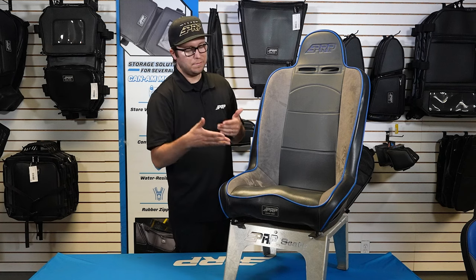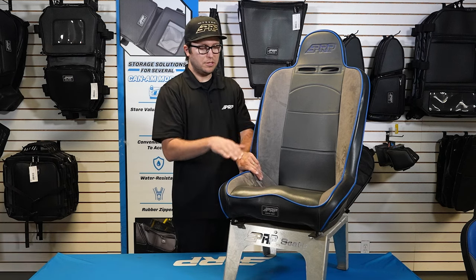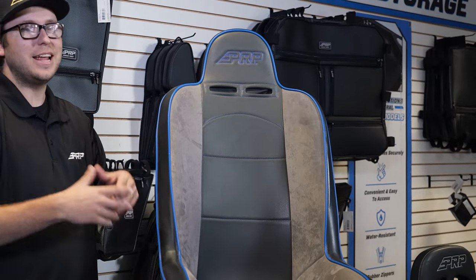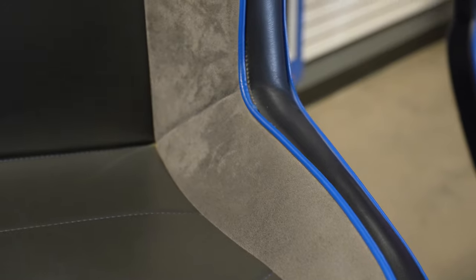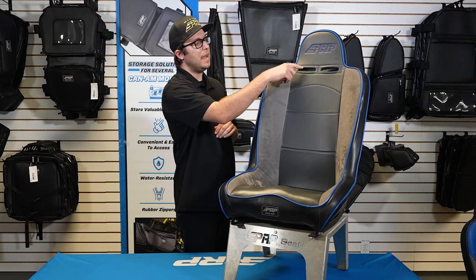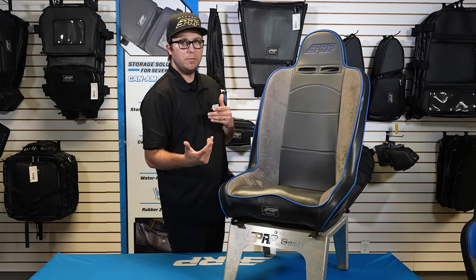The daily driver still has lower sides than the premier, so you're able to slide in and out of the car easier — hence the name daily driver. The daily driver does not have side slots for the harness belt openings on the lap, so you would lay them over the seat, but it does have harness openings right here on the shoulder piece for the shoulder straps.